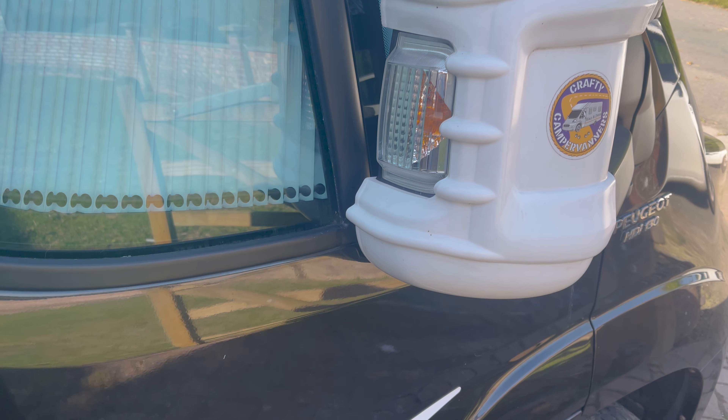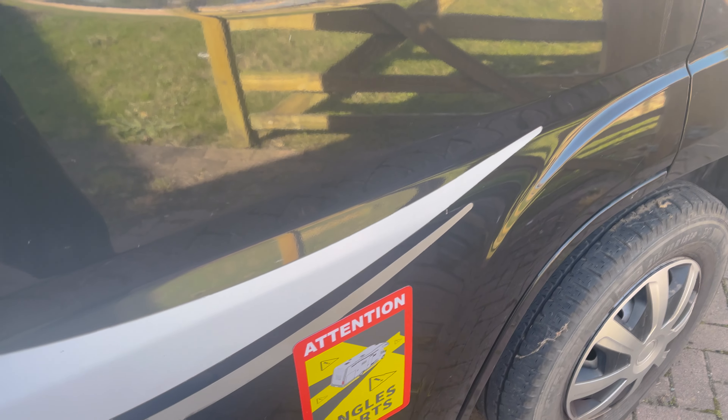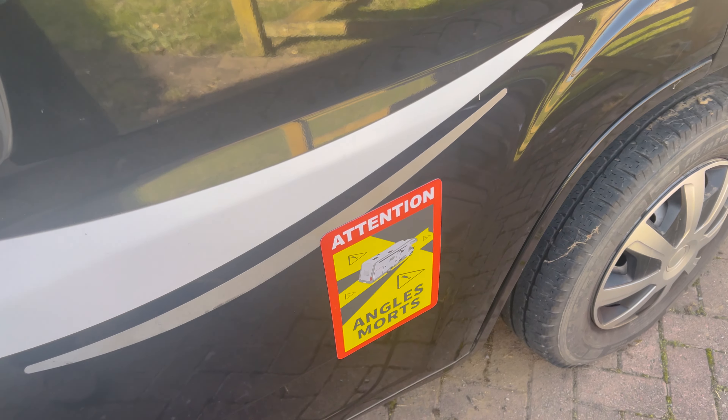We're going to be taking a short break from the van build — where we're going, we're going to need the van sticker. When we get back, we're going to tackle the kitchen.